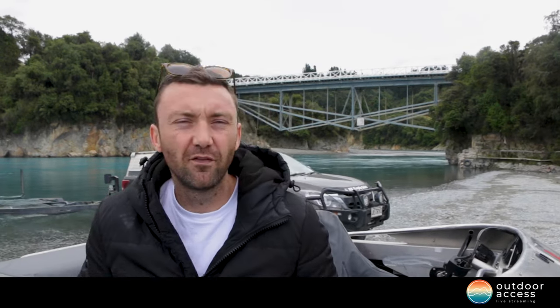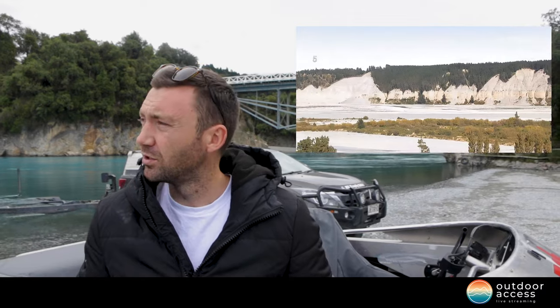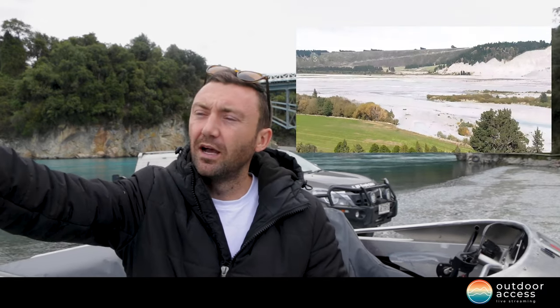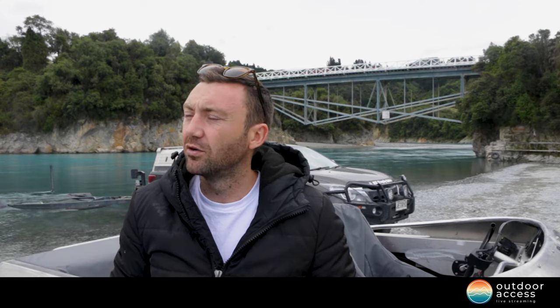Here we are down at Rakaia Gorge, one of our more popular sites. We've put a camera up on the hill just in front of me — our camera overlooks the gorge, does a nice pan downstream, and also zooms in so you can see the color of the water. Awesome spot here.